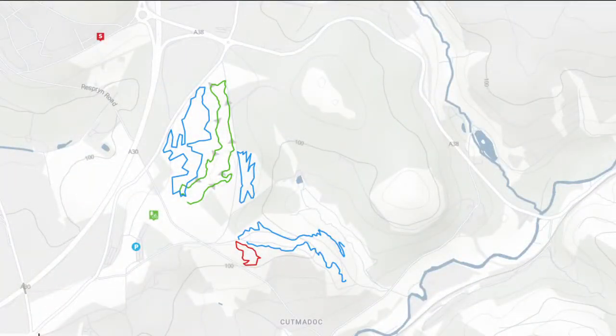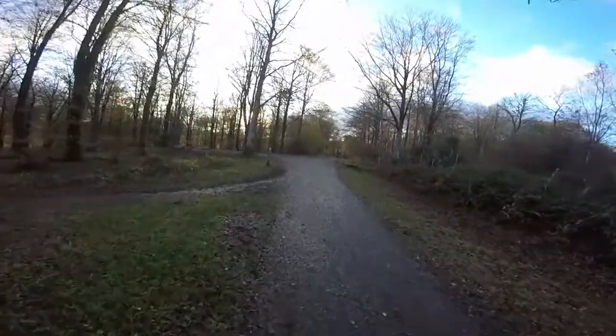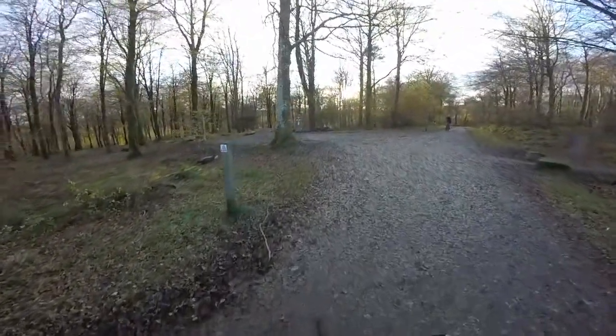Lanhydrock is a compact trail centre with seven trails: a green family trail, four blue trails of different lengths and difficulties, a short red section, and a skills area. All the trails here are within about 10 minutes of each other and they can be ridden in a pretty short duration, making Lanhydrock the perfect trail centre if you're after a quick ride or if you're just passing through.